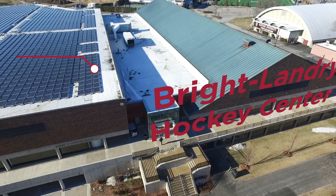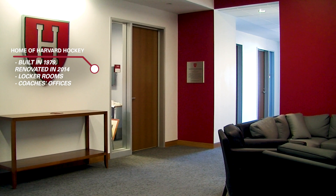The Bright Landry Hockey Center is home to Harvard Men's Hockey. Built in 1979 and renovated in 2014, Bright Landry contains the team's locker rooms, coaches' offices, and a full-size college hockey ice sheet with seating capacity for more than 3,000 fans.